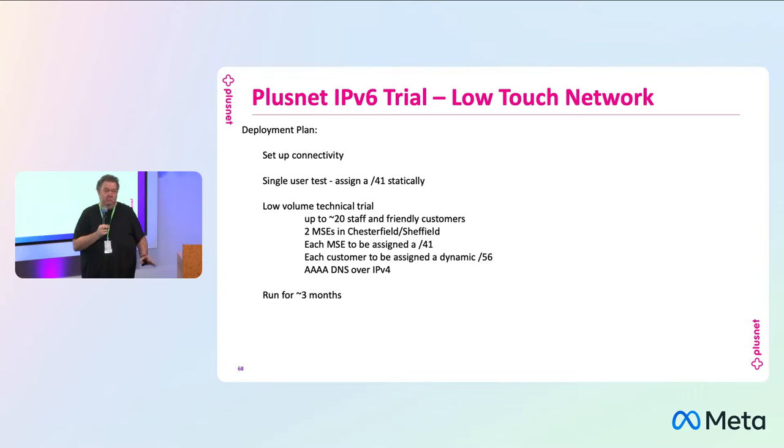What's happening right now — hopefully as I speak — the guys are working to set up the v6 connectivity across the network so we can actually ping. That's our first aim: ping. And then we're going to do a single user test just to make sure it works. I'm the volunteer — I'll be testing this out. I'm going to get a /41 assigned to my connection and just make sure it works. If we inadvertently misconfigure something so the firewalls block traffic, worst case it's only me that can't get to the internet rather than thousands of customers in my local area.